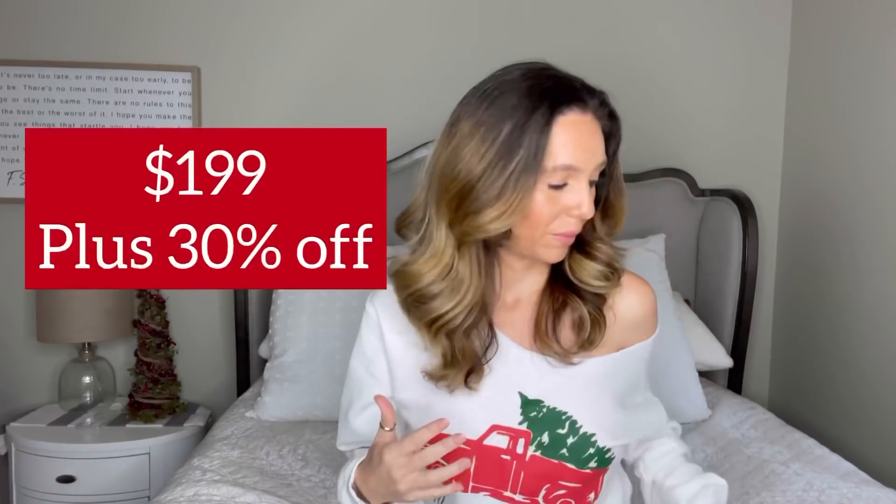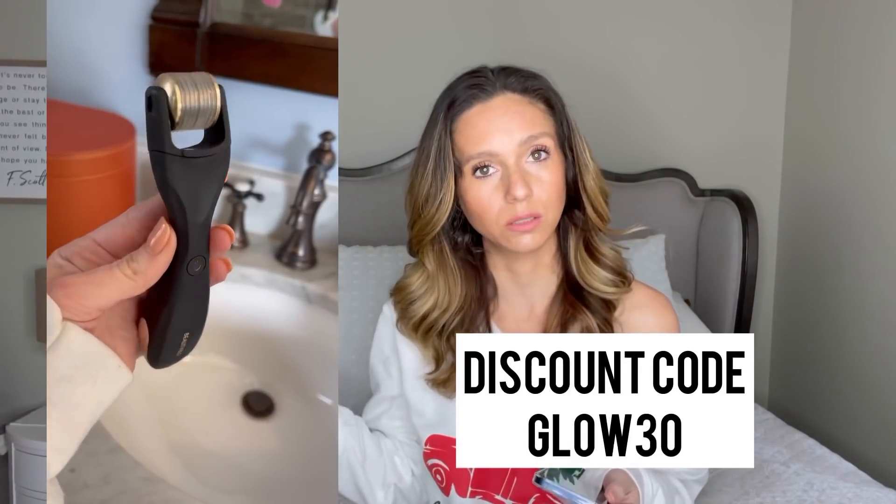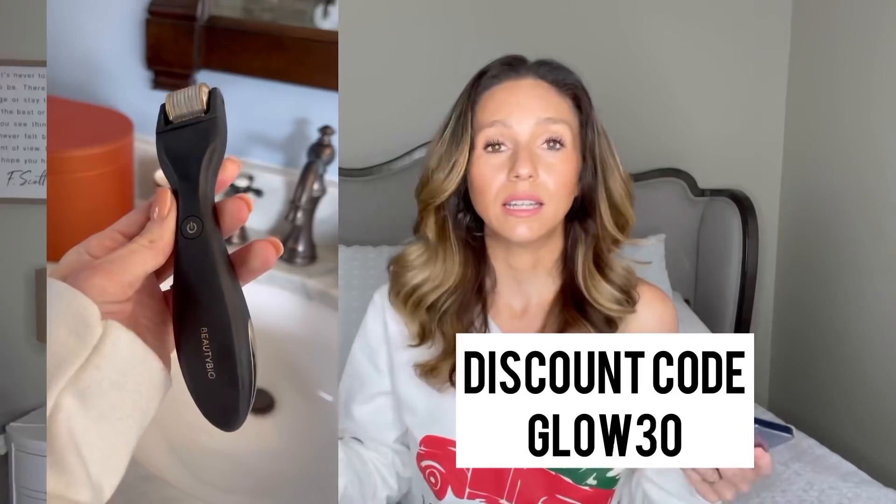The next thing is a beauty tool I've talked about for years and still maintain is worth the money: the BeautyBio micro-needling kit. It's also on sale right now — use discount code GLO30 for 30% off, and I'll put all the details in the description and on my blog and the LikeToKnow.It app. I recommend getting the whole kit for the most bang for your buck. It comes with the face roller, neck roller for your neck and chest, plus a cleaning spray bottle.